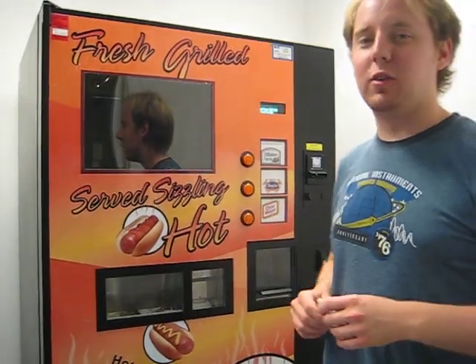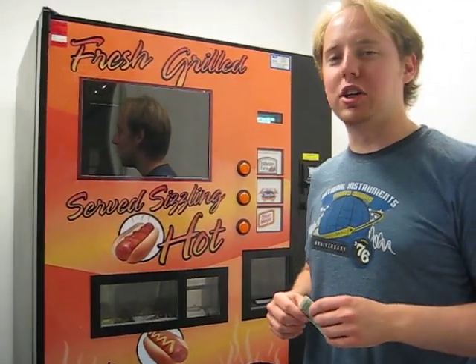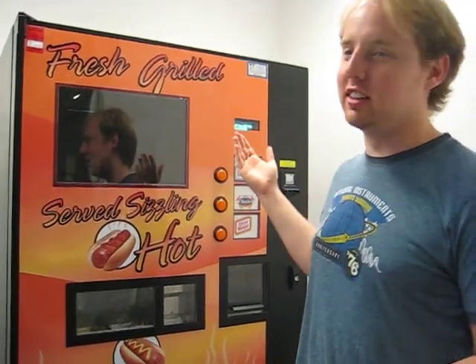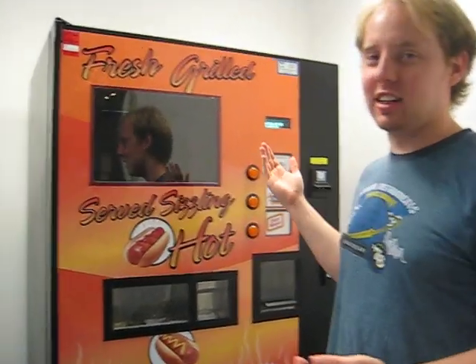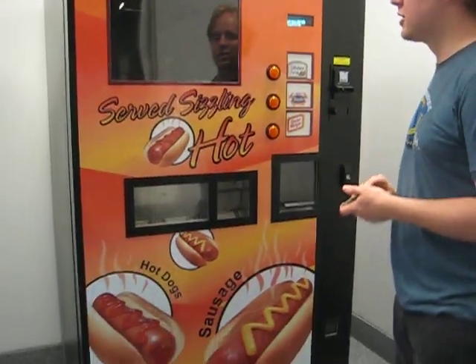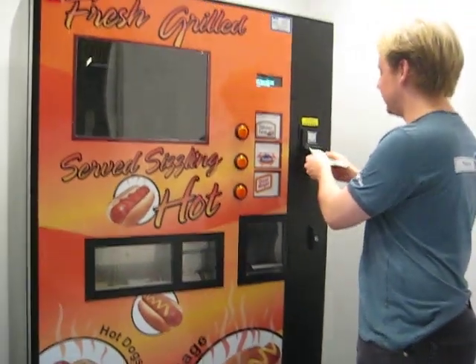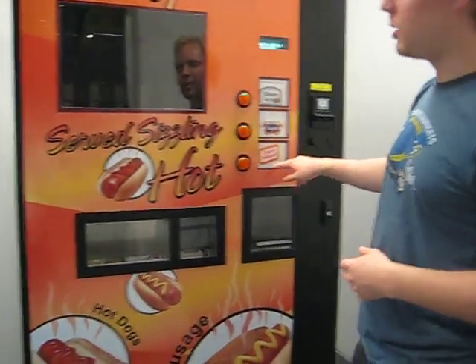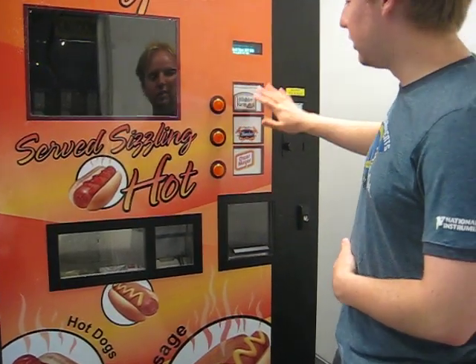Alright everybody, we are here in the Baltimore Washington International Airport next to the greatest invention I've ever seen. That's right, it is a hot dog vending machine. Fresh-grilled, explained. How does it work? Nobody knows, but we're about to find out. We're going with the traditional, the Oscar Mayer, because my stomach's not ready for another adventure yet.